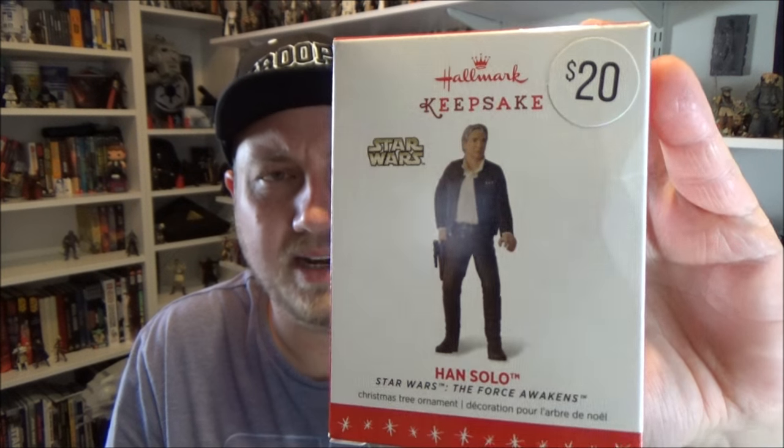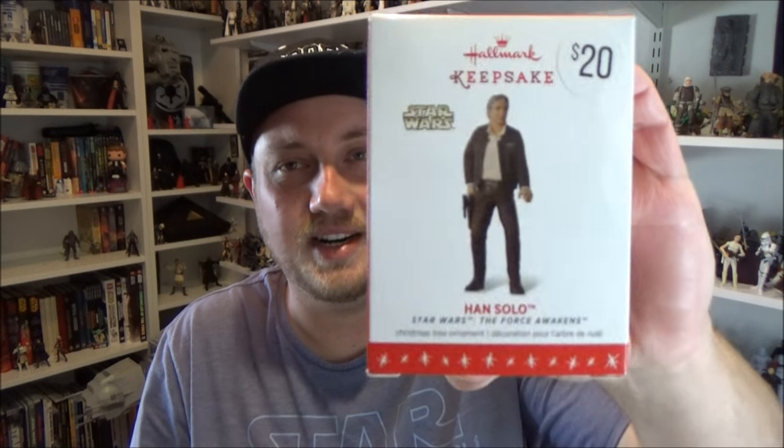My girlfriend picked up the Han Solo Hallmark Keepsake ornament, so we'll get him hanging from the Christmas tree. It's pretty cool — we were really happy to grab that when they started going out cheap.